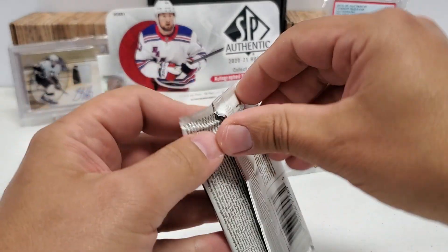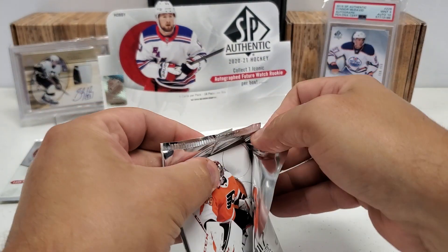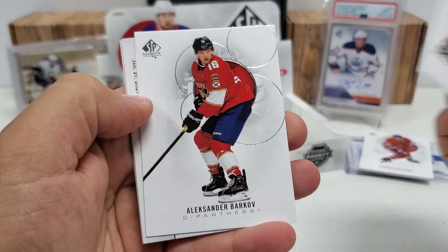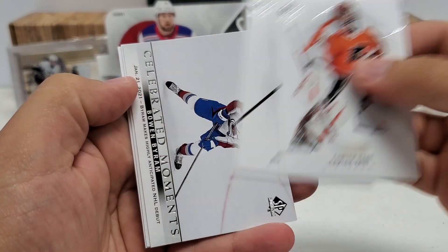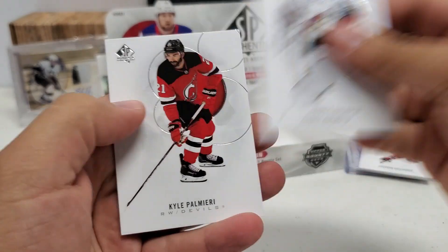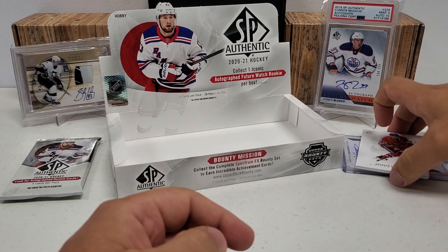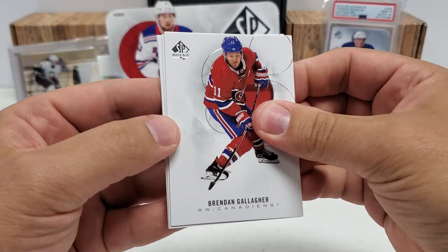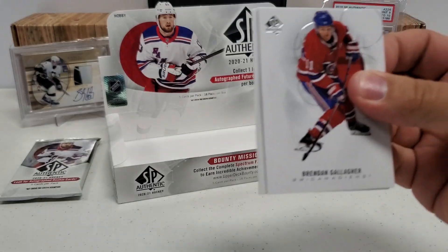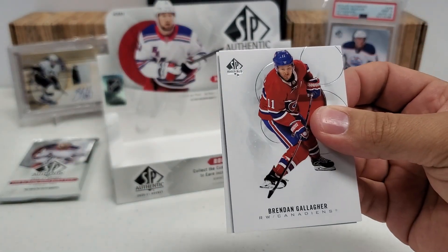All right, our last pack. And then we are going to unveil what we have lurking here. I'll probably show the Future Watch auto first, and then we'll do that patch at the end. Let's hope for something big. Carter Hart. It's going to be another moment here. Barkov and Bo Byram — another recent Stanley Cup champ right there. Darcy Kuemper and Cal Petersen. So we are down to it. Here is the absolute moment of truth. I'm going to go with the basic Future Watch auto first — it's behind Suzuki. I'm going to pull from the back. Pasta. And we got Dylan Strome. And then our Future Watch auto for the box.